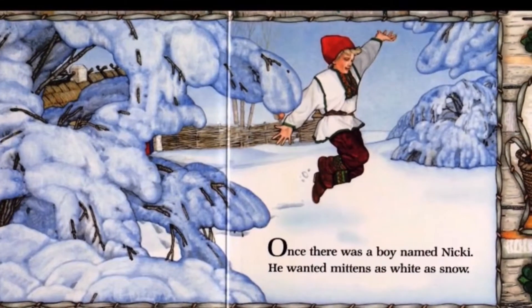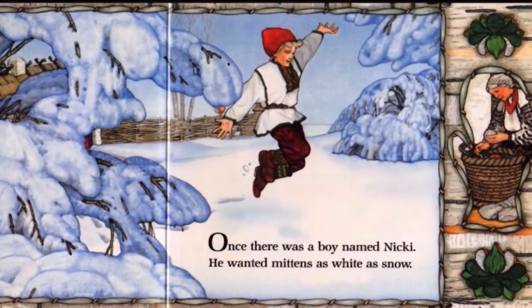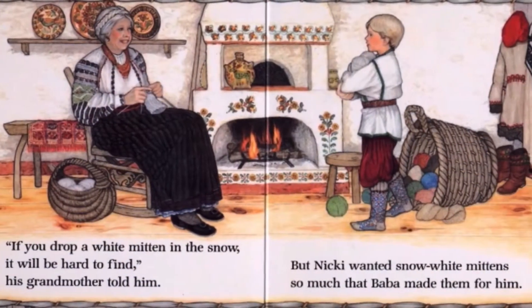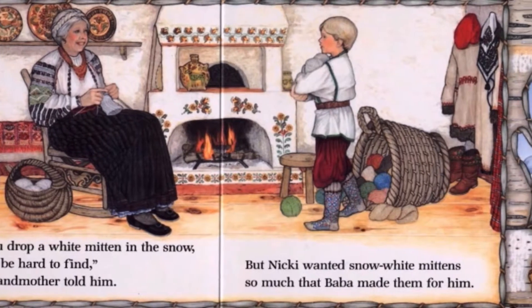Once there was a boy named Nicky. He wanted mittens as white as snow. If you drop a white mitten in the snow, it will be hard to find, his grandmother told him.